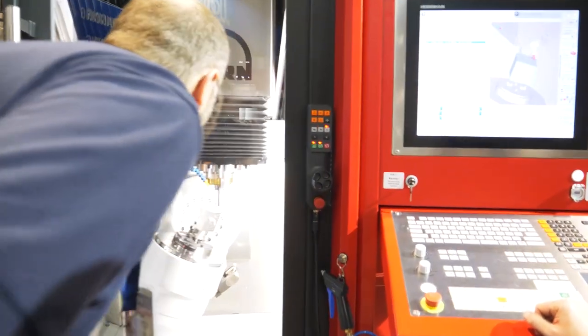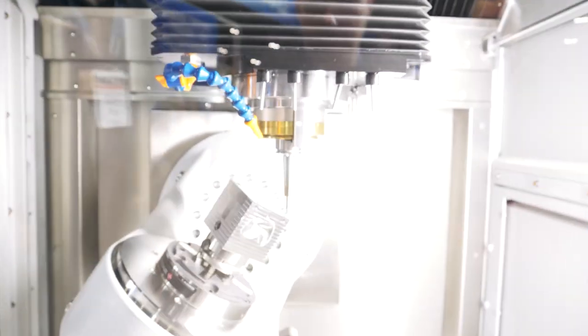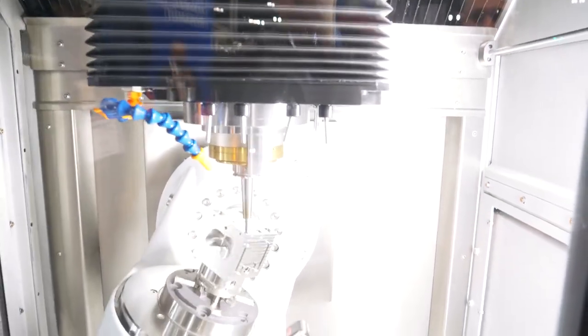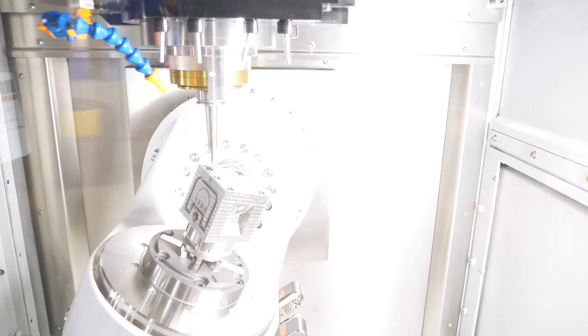I see tangent plane machining on a very small little pocket. Big stepovers. That's impressive. You can see a lot of reduced cycle time here. Very nice.